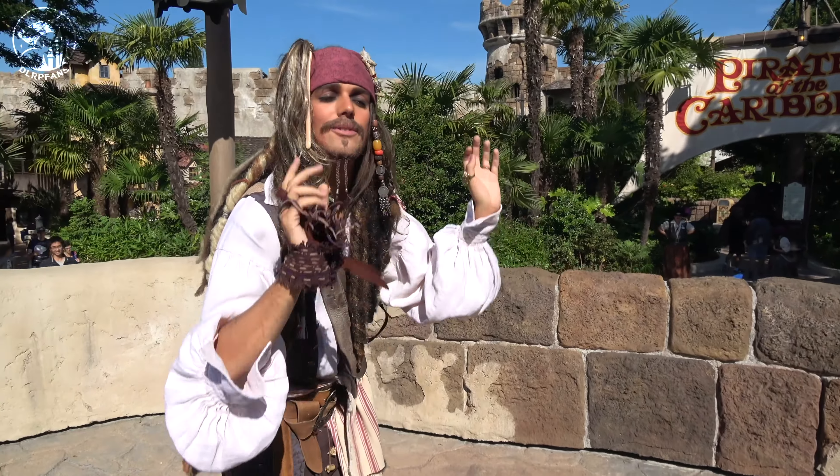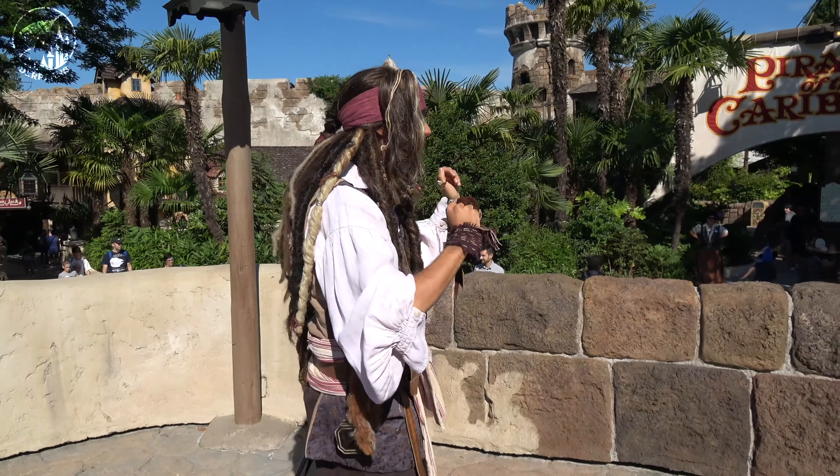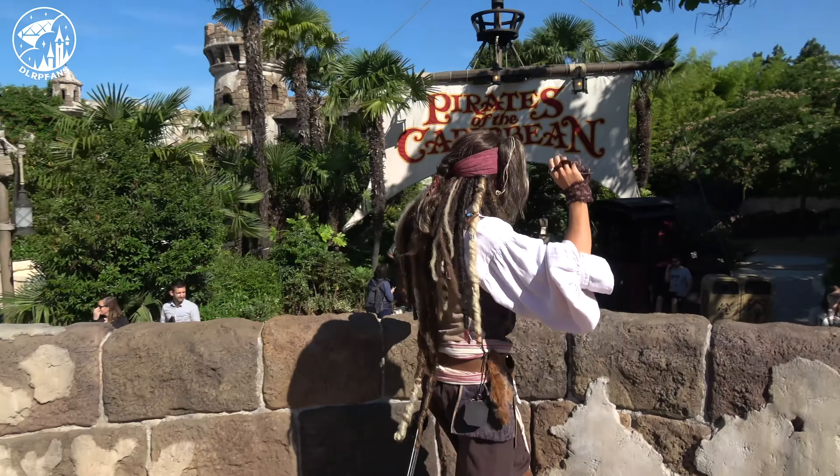Everyone comes up here and says 'Jack Sparrow.' It's not my full name, is it? No, it's Captain Jack. Exactly. Remember, it's Captain Jack Sparrow.